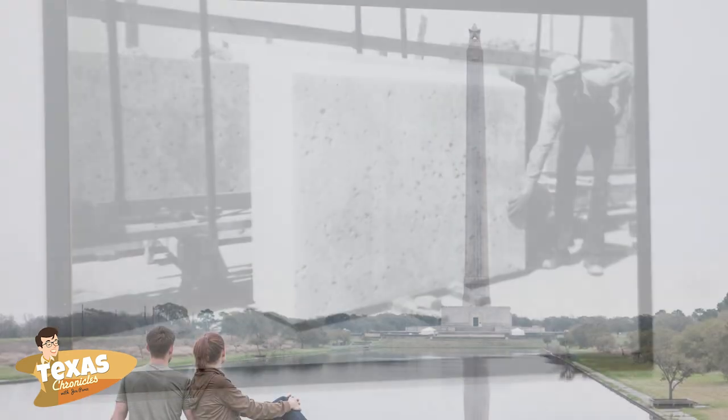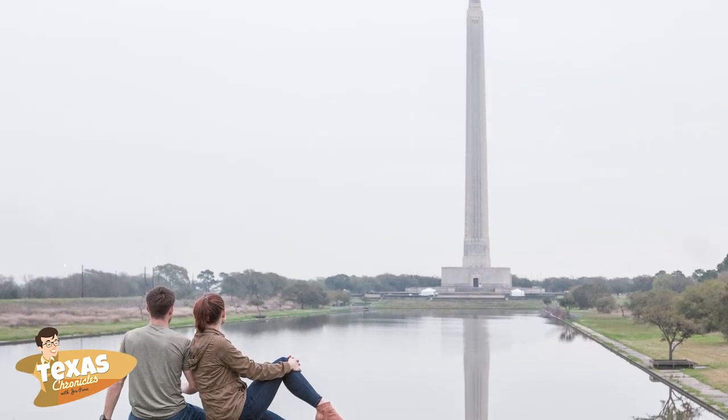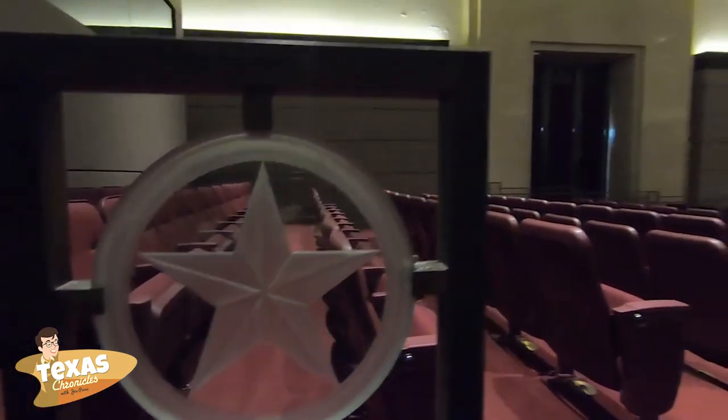You can take a 500-foot elevator ride to the observation deck atop the San Jacinto Monument. Stand beneath the 220-ton Lone Star of Texas and view Houston from above.